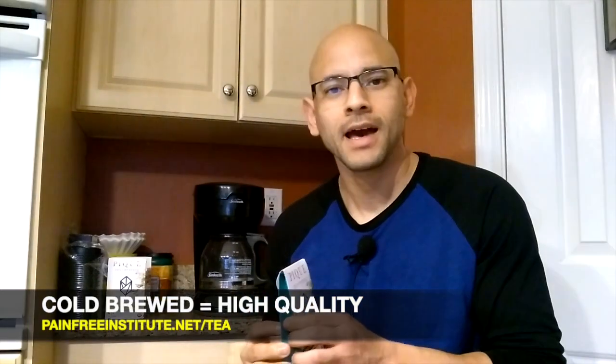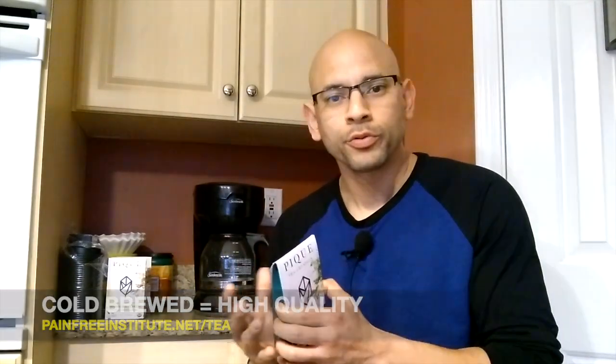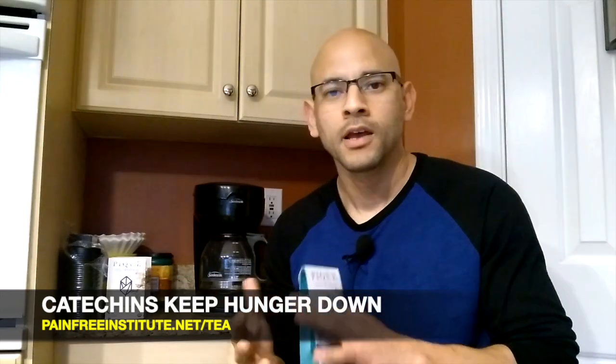Now what's good about Peak Tea is that it's cold brewed. What I mean by that is that during the process of getting the tea leaves and putting everything into a package, they cold brew it, which means it's going to retain those important chemicals that we need — the catechins, the caffeine, polyphenols, L-theanine. That's what makes Peak Tea high quality; cold brewing maintains the quality of the tea.